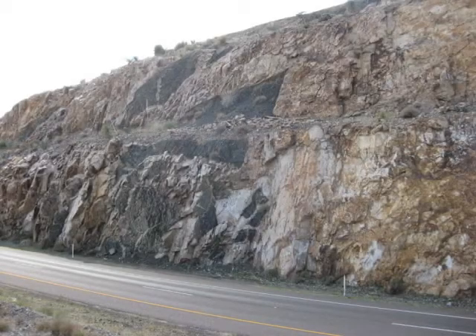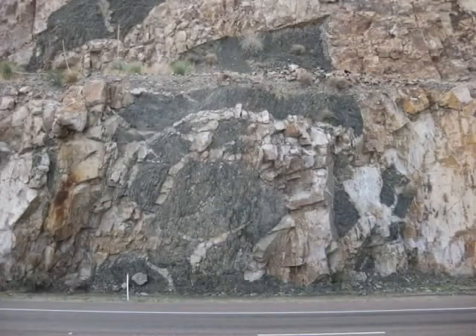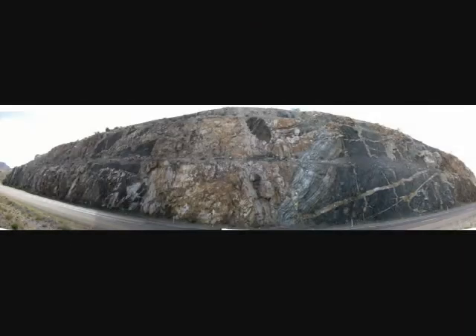Looking to the left of center, there are some angular features in the rock. Here is what it looks like head on — dikes crosscutting an enormous xenolith. Looking to the right of center, there are many intersecting dikes crosscutting dark basaltic rock.